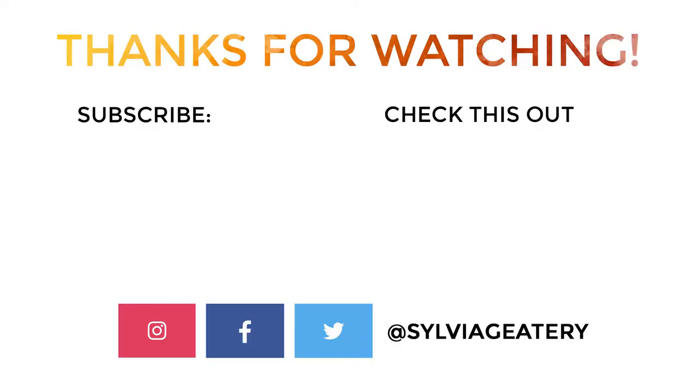That's it for this one. Thank you for joining me. See you next time. Matane!